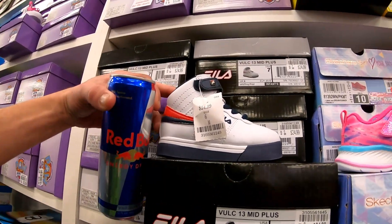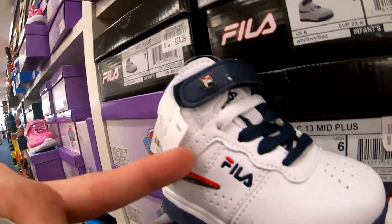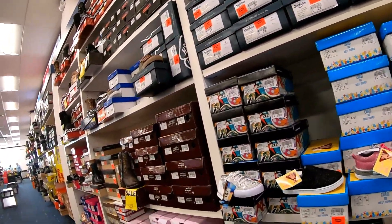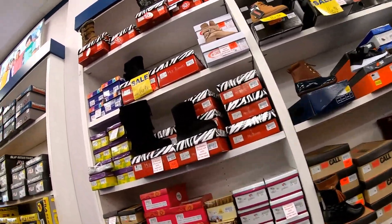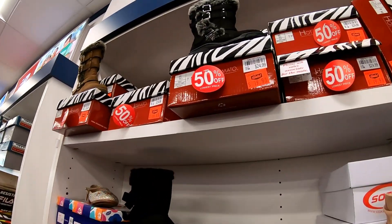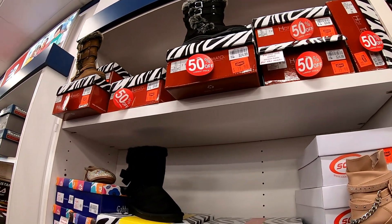I got these little peels, $24.99, got the little strap on it. 50% off on them little kid boots right there — they're cute too, $24.99 original price, now they're $19.98. And don't forget, I am at the Shoe Show over in Cloverleaf in Concord, North Carolina.